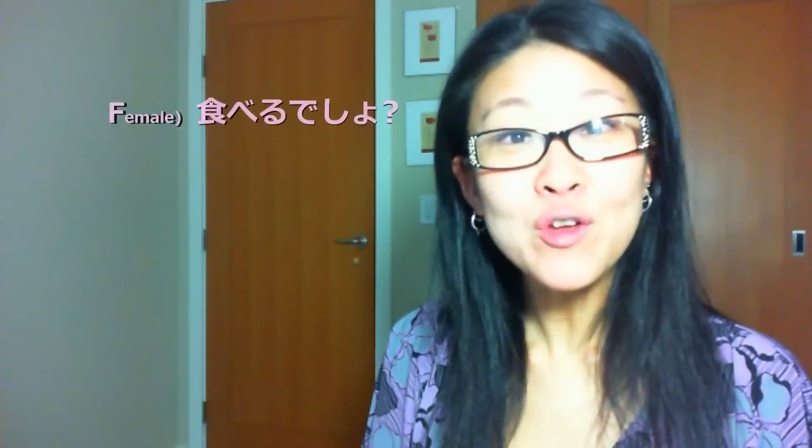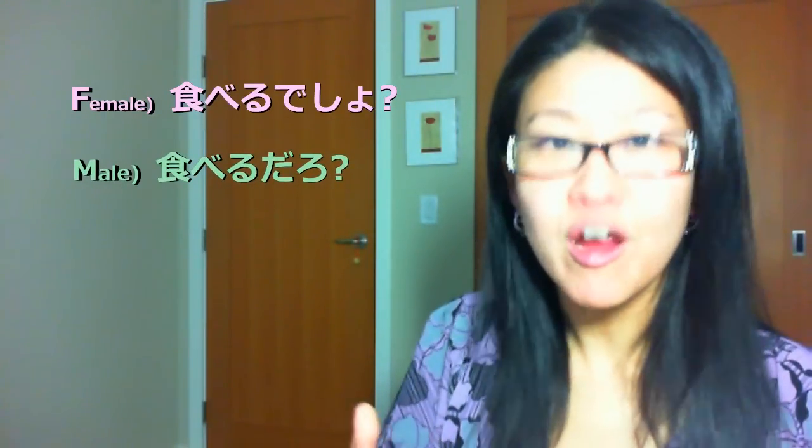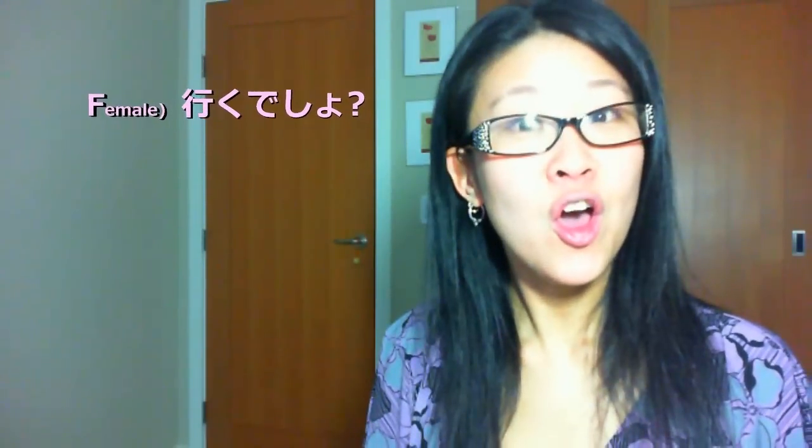Point two: postfixes. There are certain female postfixes and male postfixes, so I'm going to give you examples. Example A: 'de sho?' vs 'daro?' — Taberu desho? / Taberu daro? (Eating, right?) Neru desho? / Neru daro? (Going to bed, right?) Coming with me / going, right?